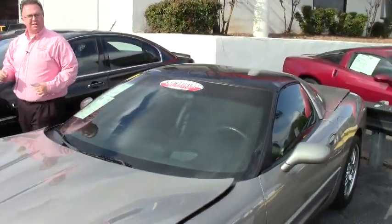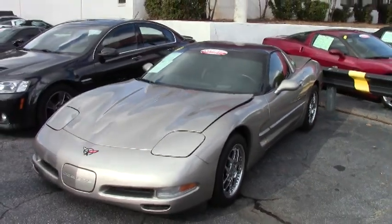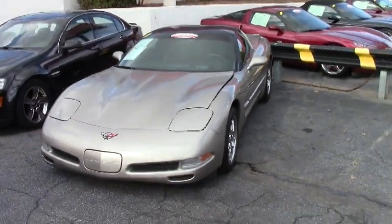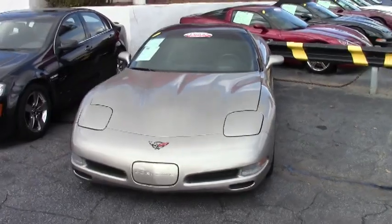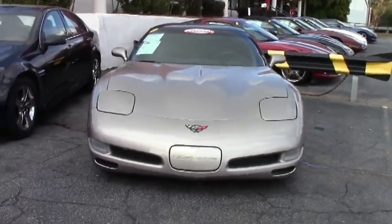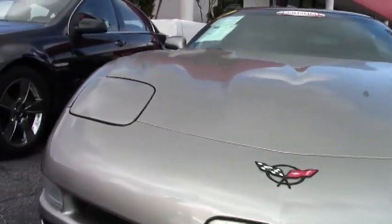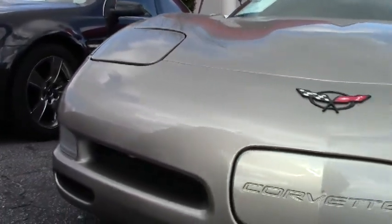Welcome to Buy A Vet folks. Today we're going to take a look at a beautiful 2001 Corvette Coupe. In 2001 this car was called Pewter. It has 54,000 miles on it and it's in very good shape.